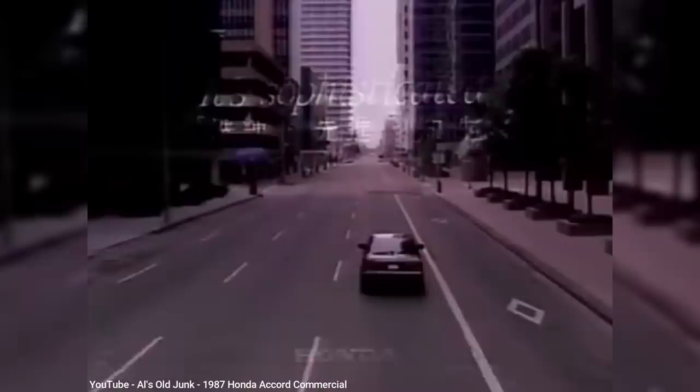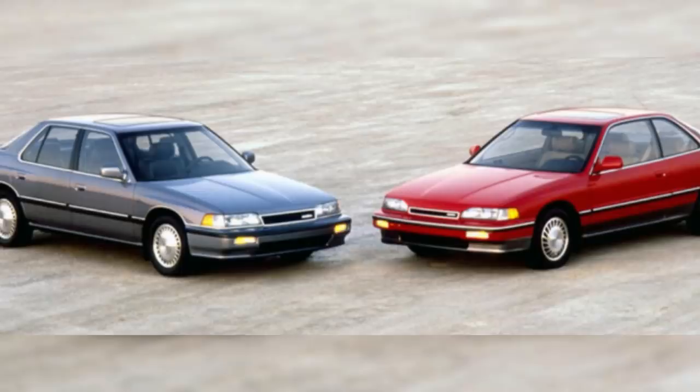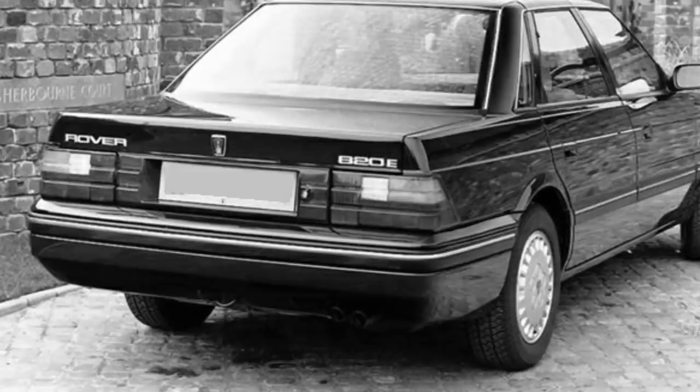The Accord was considered a mid-sized model at the time, although early Accords are more likely to be considered a compact by today's standards. Joint development of the new model began in 1981, with Honda's version being called a Legend, except in America it wouldn't be sold as a Honda, and instead would become the first flagship of Honda's new luxury division, Acura. Sales of the Legend began in 1985 for the 1986 model year, and sold over 25,000 units in America that first year, enough to encourage Rover that they could try selling the similar 800 series in America as well.